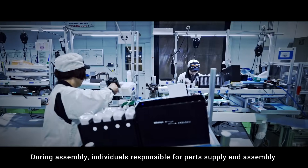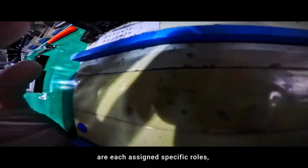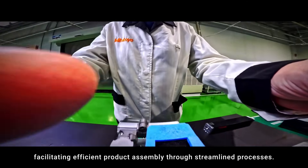During assembly, individuals responsible for parts supply and assembly are each assigned specific roles, facilitating efficient product assembly through streamlined processes.